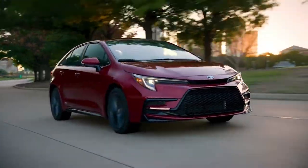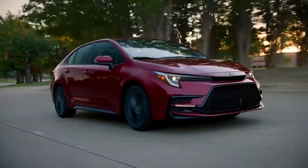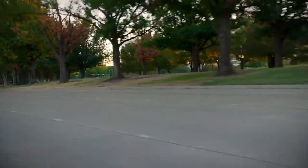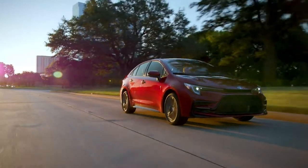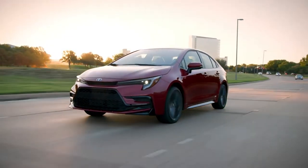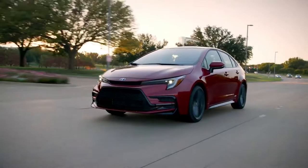The Toyota Corolla Hybrid enters the 2023 model year as a thoroughly upgraded model. The 2023 Corolla Hybrid now offers a choice of five model grades versus just one before, debuting a more powerful hybrid system and available electronic on-demand all-wheel drive. The 2023 Corolla Hybrid also gains new safety and multimedia systems, updated styling, and new paint colors.